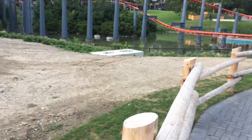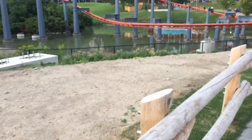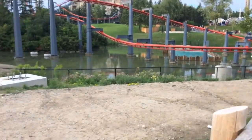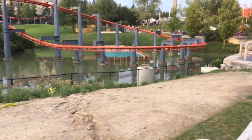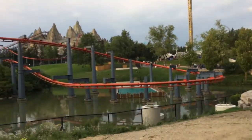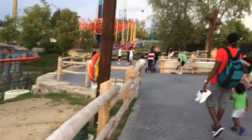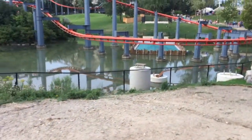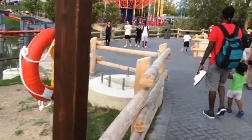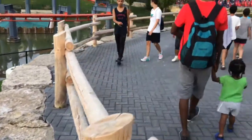Originally I was planning to be here next week, but I thought maybe today because there was some rain in the forecast, and as you can see, that didn't end up so good. So yeah, it's pretty busy today. But yeah, I usually come here pretty often, like once a week.